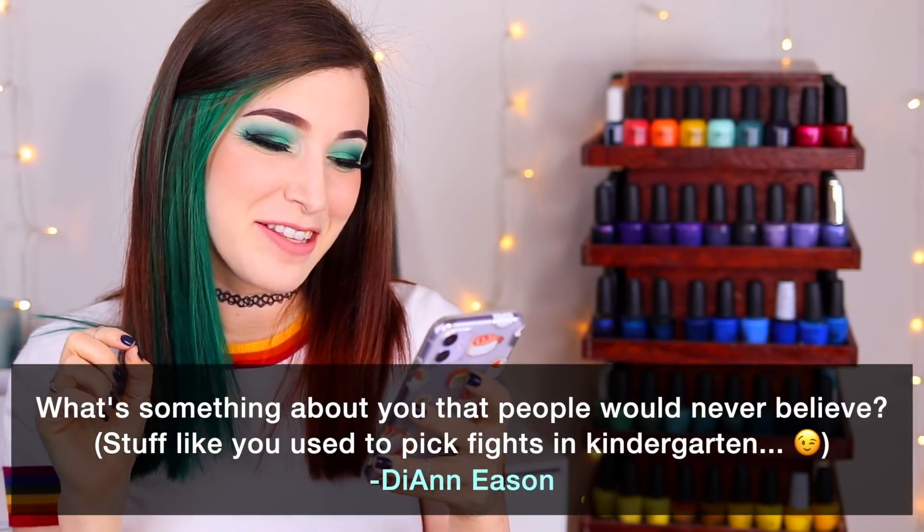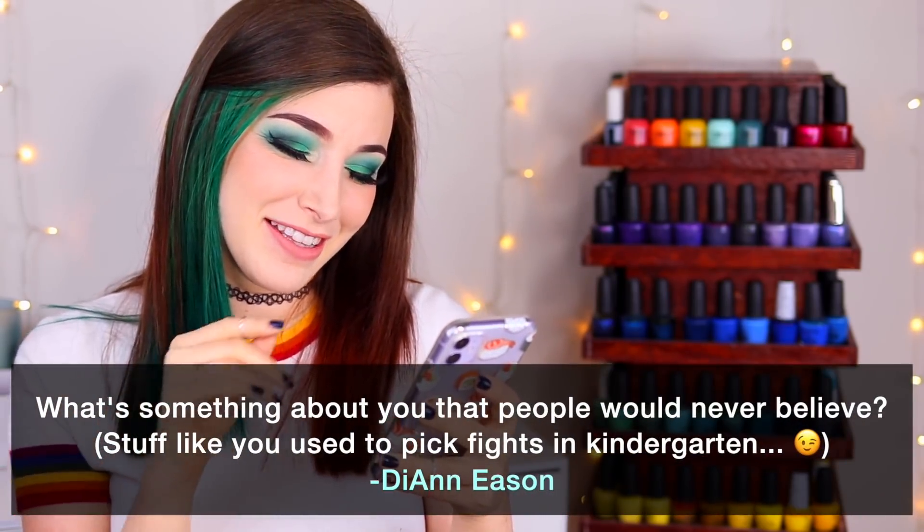Today's fun fact question comes from Patreon supporter Diane Eason, who wants to know: what's something about you that people would never believe? She added in parentheses, 'stuff like you used to pick fights in kindergarten.' There's actually a story behind this - I don't remember if it was a Patreon live chat or an Amazon livestream, but I mentioned a story that a lot of you were surprised about.